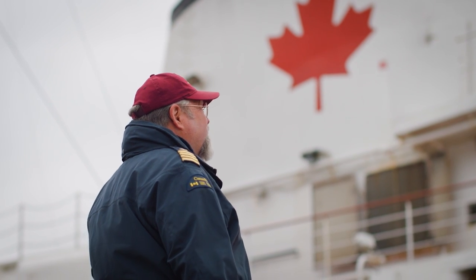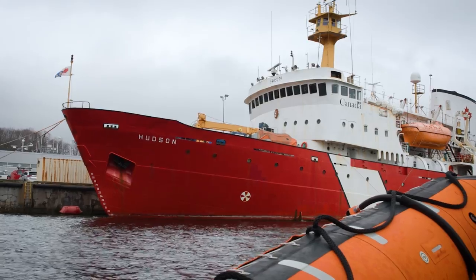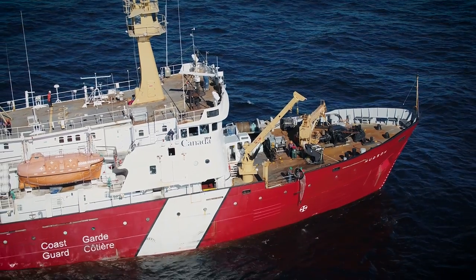Canada is responsible for some of the largest areas of the world's oceans. Hudson, along with her other vessels, was charting Canadian Arctic waters by doing hydrography. It'll serve the mariner for years to come and hopefully keep Canadian waterways safer.